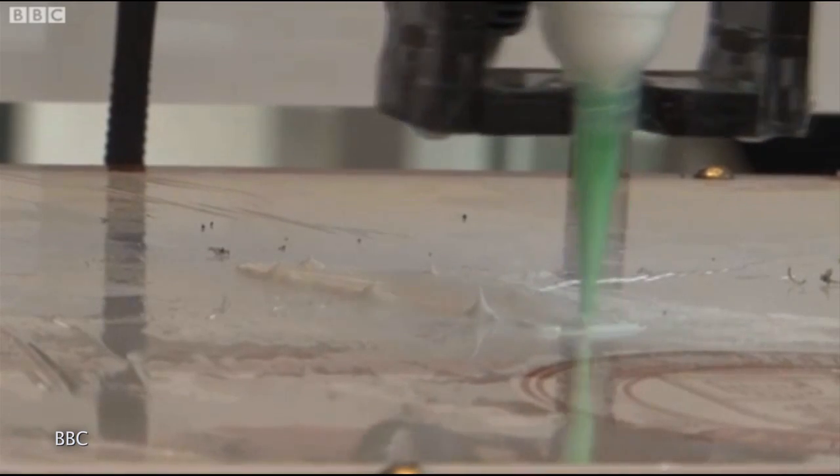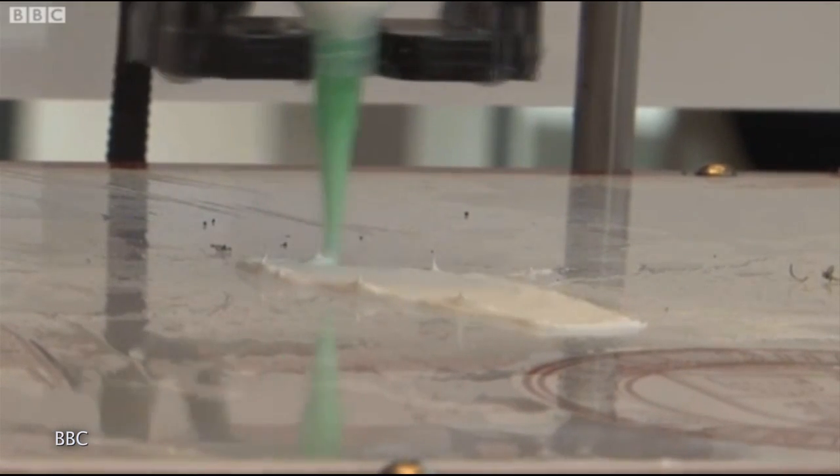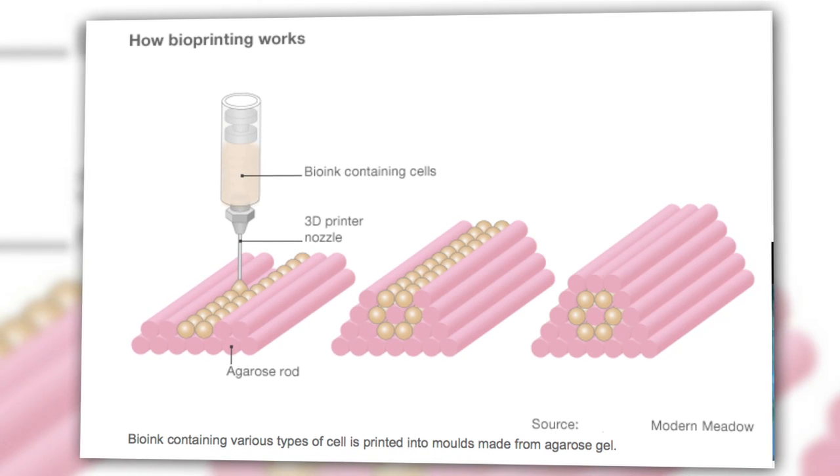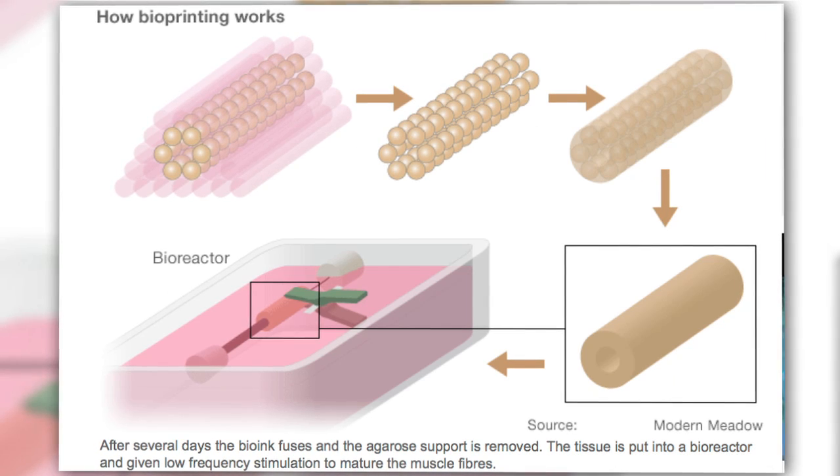Yes, 3D printers can now make meat. Startup company Modern Meadow is working on a 3D bioprinting technology that doesn't print with plastic, but biological materials. The process starts by printing stem cells, or what they call bio-ink, onto customizable molds that then naturally fuse to create a living tissue. And while bioprinted tissues and body parts are nothing new, Modern Meadow's goal is to create post-mortem tissue specifically for human consumption. But their biggest challenge, aside from a hefty price tag for a single patty, is coming up with a name for their artificial meat.